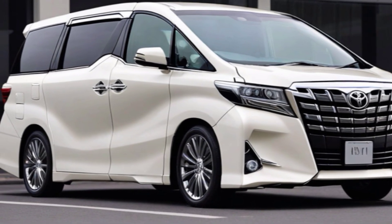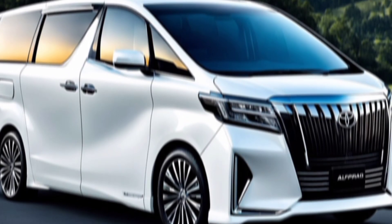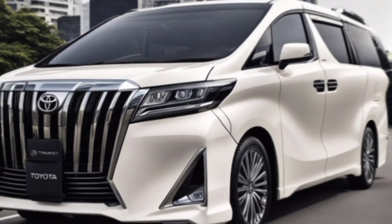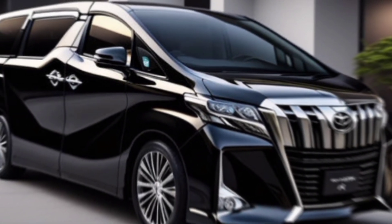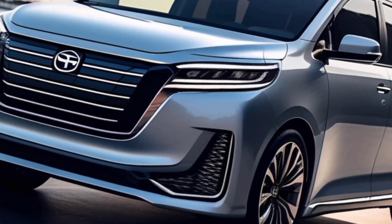Now, buckle up and prepare to be wowed by the interior. Step inside the Alphard and you'll be greeted by a spacious and luxurious cabin that's the epitome of comfort and convenience. With seating for up to eight passengers and ample cargo space, the Alphard can adapt to any family's needs. Imagine plush seating, a state-of-the-art entertainment system, and a panoramic sunroof that bathes the interior in natural light. Every element is meticulously crafted to elevate your travel experience.